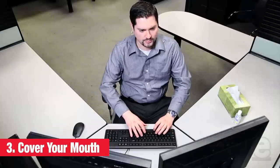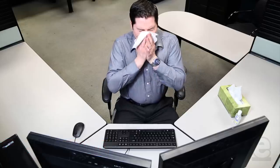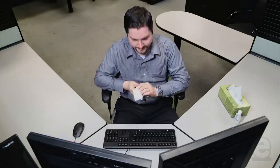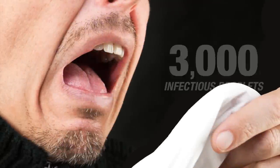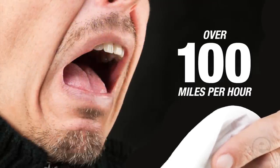Do you feel a sneeze or cough coming on? If you do, always do it away from others, and either into a tissue or into your arm. One sneeze can propel up to 3,000 infectious droplets into the air at over a hundred miles per hour.